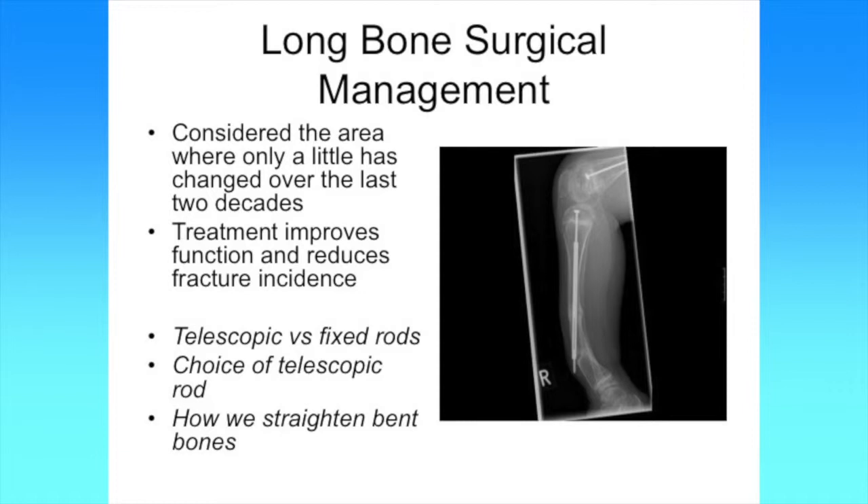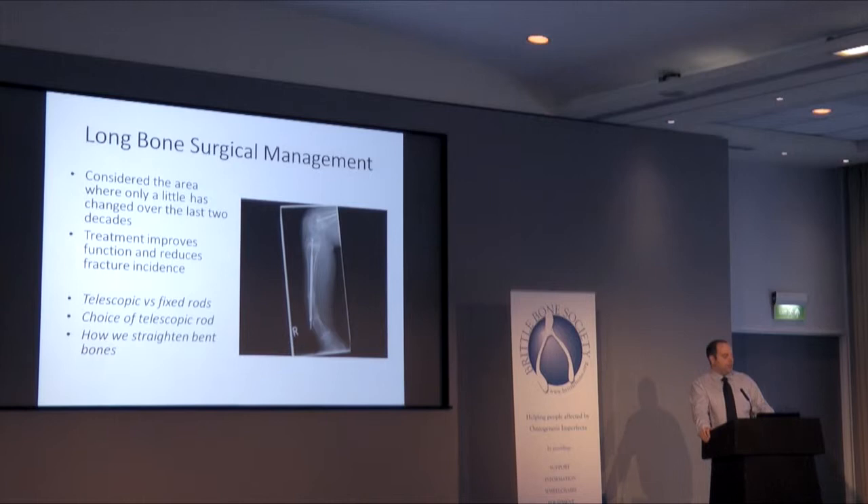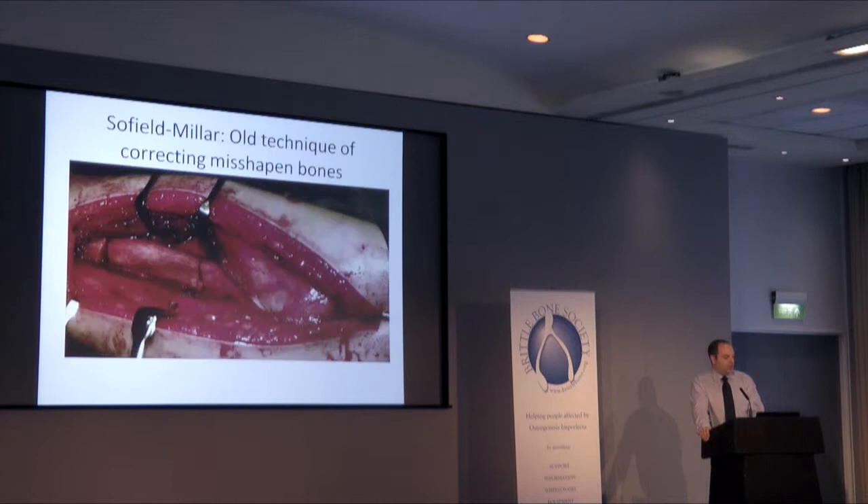We've got choices between things we call telescopic rods or fixed rods. With regards to telescopic rods — by that I mean a rod that's a bit like a radio aerial with two parts that grow with the bone in people that still have growth remaining. We know that kids are more likely to fracture with OI and fracture rates do decrease even without any form of treatment as people with OI get older. The other thing we can address is how we deal with a bone that's deformed in terms of the surgical techniques by which we straighten it.